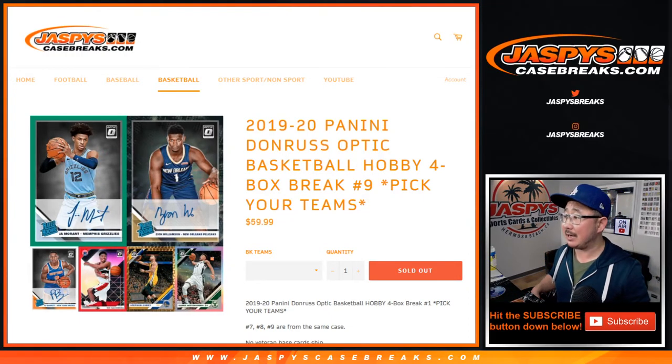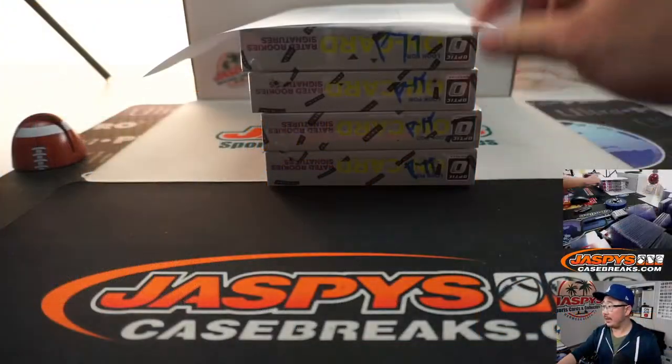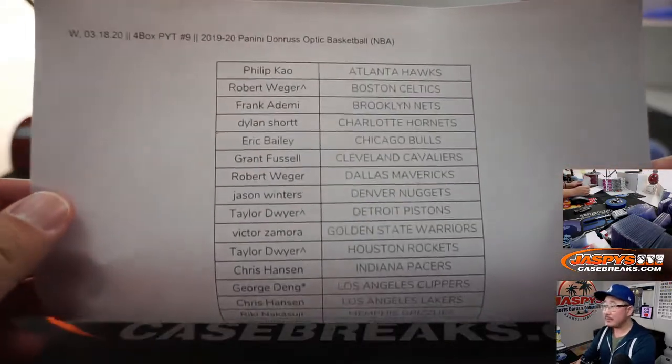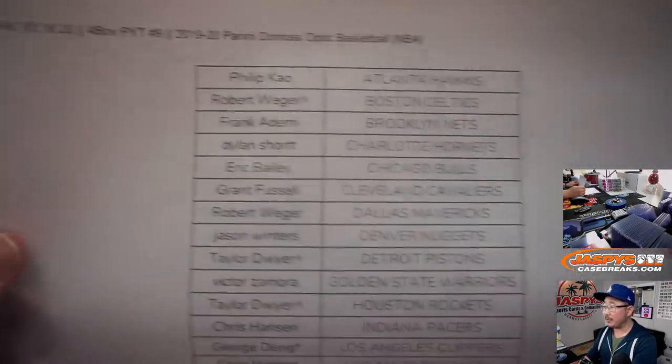Hi everyone, Joe for JaspiesCaseBreaks.com coming at you with 2019-2020 Panini Donruss Optic Basketball. Pick your team number nine. That's the final four boxes of that case that we popped open a number of days back. Four box pick your team number nine.